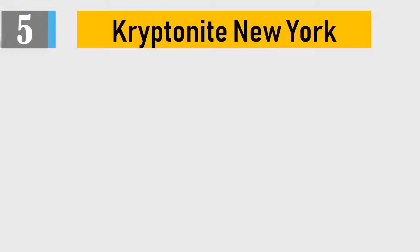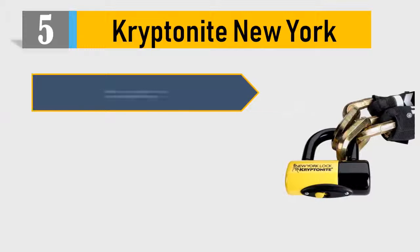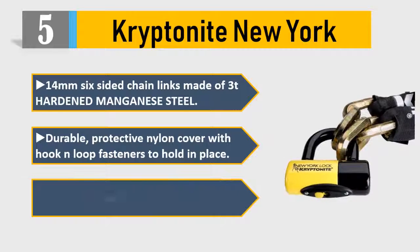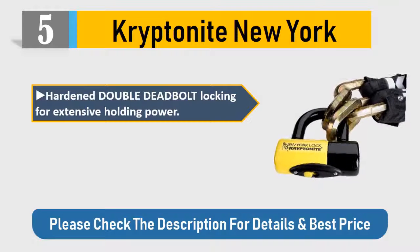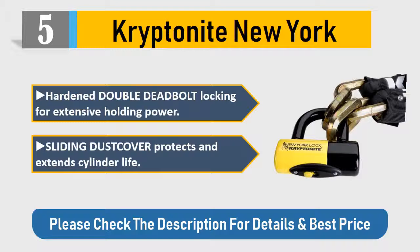Number 5: Kryptonite New York. 14mm 6-sided chain links made of 3T hardened manganese steel. Durable protective nylon cover with hook and loop fasteners to hold in place. Patented oval hardened steel crossbar for extra security. Hardened double deadbolt locking for extensive holding power. Sliding dust cover protects and extends cylinder life. Please check the description for details and best price.